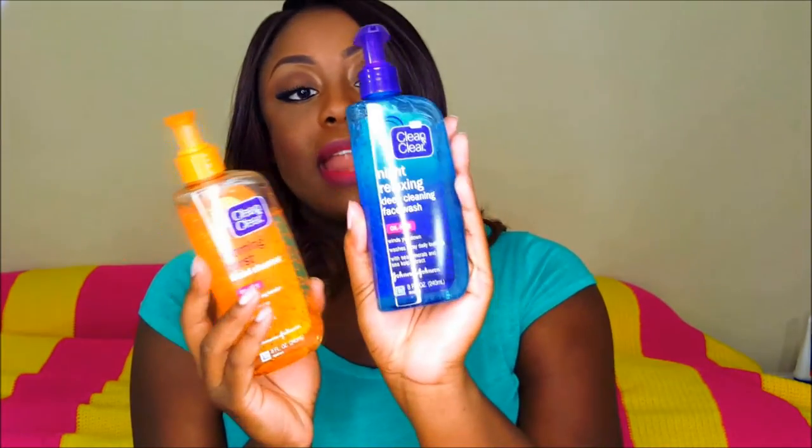The cleansers I use morning and night are from Clean & Clear. This one is the Morning Burst, strictly for morning, and this one is for night. You don't have to get one for each, but I grabbed the package — it came together for $8.47. The morning one has vitamin C and ginseng; the night one has minerals and sea kelp extract. They're oil-free, which is important for oily skin, and they feel amazing on the skin.